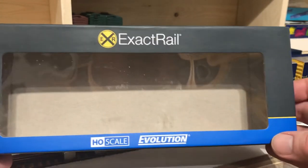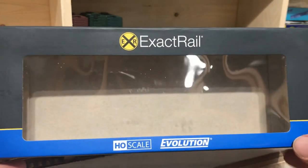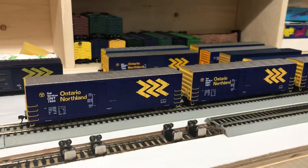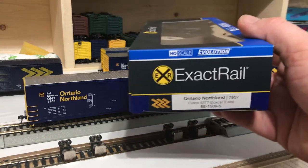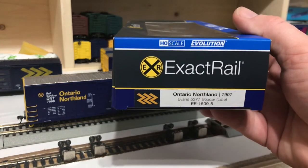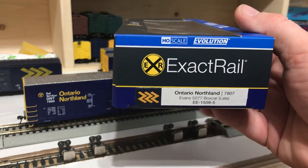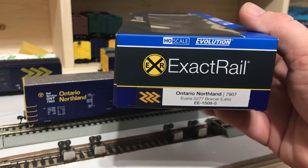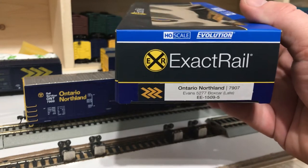Xact Rail being the manufacturer, I hadn't acquired anything by Xact Rail prior to these, but I have been impressed with the cars. So I won't hesitate to get other Xact Rail products going forward. You can see from the end of the box that this is identified as an Evans 5,277-square-foot boxcar, a late design style.